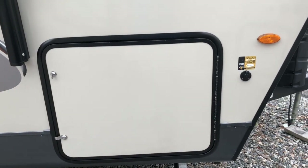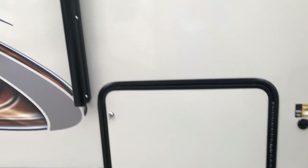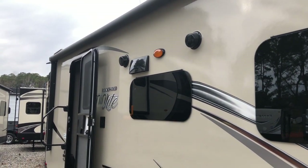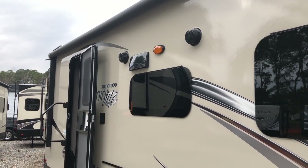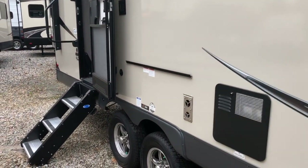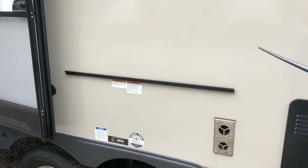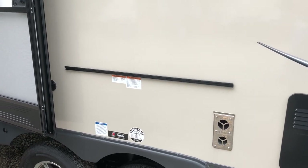This Rockwood is prepped for solar. It features a full-length power awning with LED lights and outside speakers. There's also a spot for an outside grill, which does come with this unit the way we ordered it, along with a prep table that goes beside it.